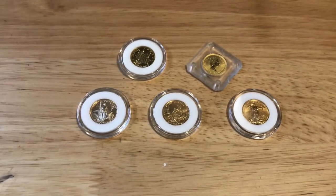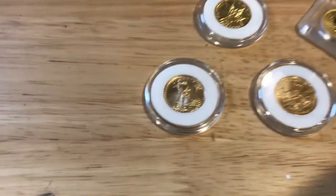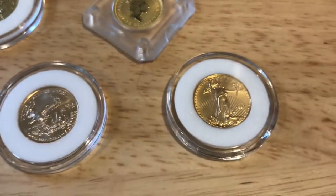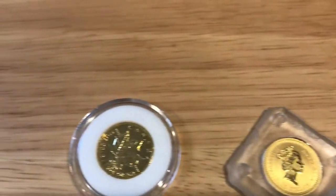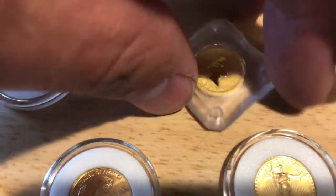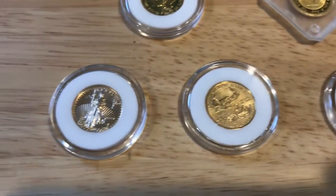Hey, what's up YouTube? Galen Rowan here, today back with another coin video, but today it's not silver. I just left my local coin shop and decided to pick up some gold today. What I have here is five 1/10 ounce gold pieces. I've got a Canadian maple leaf, a gold nugget from Australia, and three gold eagles.